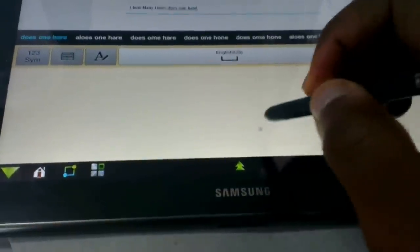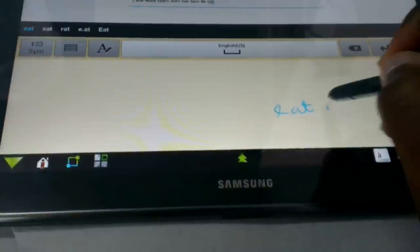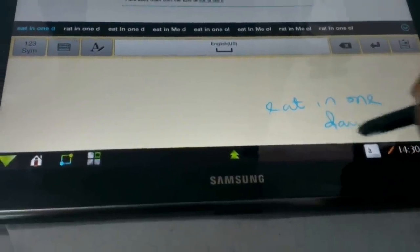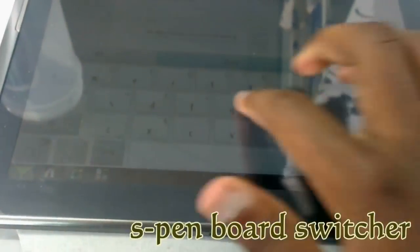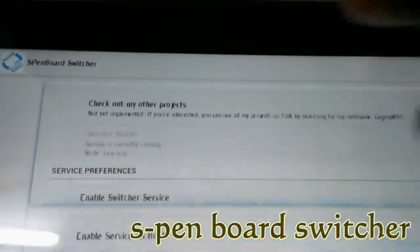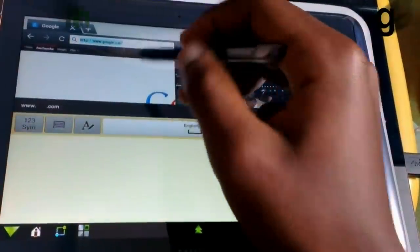This automatic switching is handled by another app which you can sideload, or it just comes with the ROM by default. The app is called S Pen Board Switcher — you can get it from the XDA forums and sideload it, but it comes built in with this ROM. When I put back my S Pen, it switches me right back to SwiftKey seamlessly.